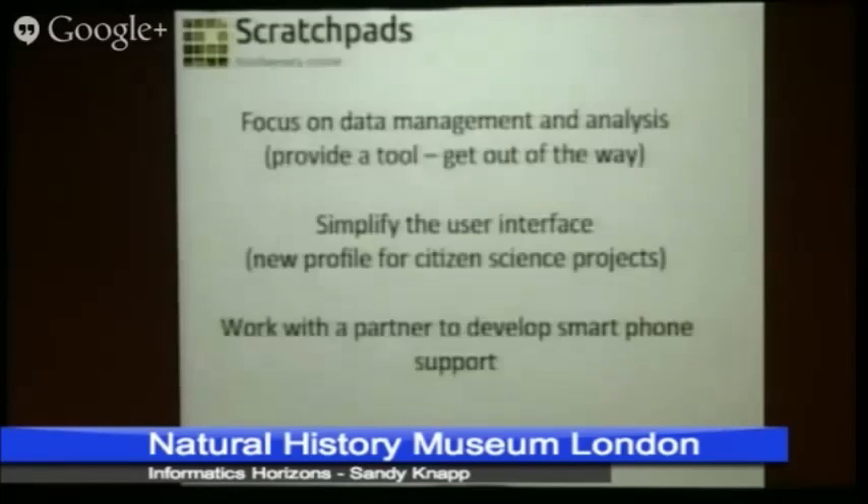So we have a roadmap. Focus on data management and analysis — the core tools of Scratchpads — because we don't really care what data you put in, we just provide the tools for managing it. Simplifying the user interface to make it as easy as possible for people to contribute and collaborate. And then smartphone support came a bit later, when someone in Berlin was trying to find a way of getting smartphone support into the system.